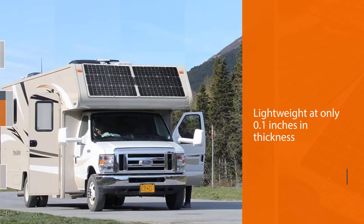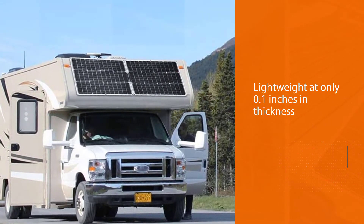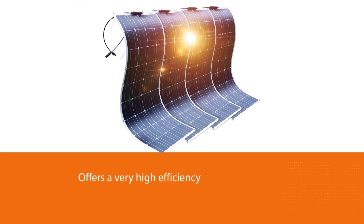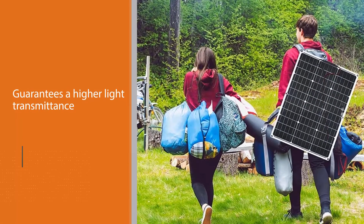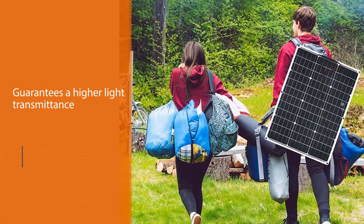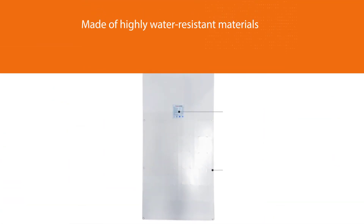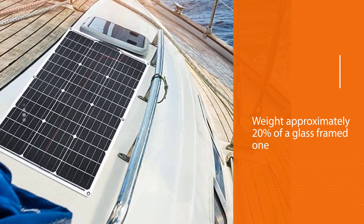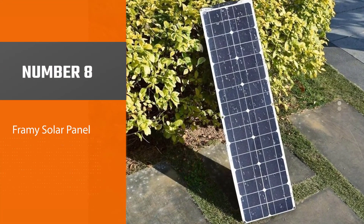Number seven: Dokiyo Semi-Flexible Solar Panel. The Dokiyo semi-flexible solar panel is extremely lightweight at only 0.1 inches in thickness and is incredibly straightforward to install in both temporary and permanent locations. It offers very high efficiency due to its monocrystalline solar cell composition. Its ETFE lamination guarantees higher light transmittance and a longer lifespan than most solar panels. The panels are made of highly water-resistant materials, withstanding harsh rain, snow, and other atmospheric extremes. An ETFE panel weighs approximately 20% of a glass-framed one.